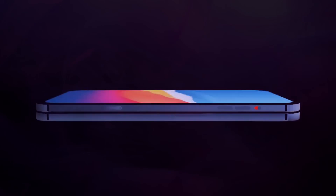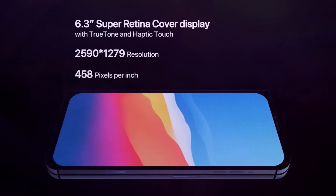Apple's next big innovation: the Apple self-healing iPhone Fold.